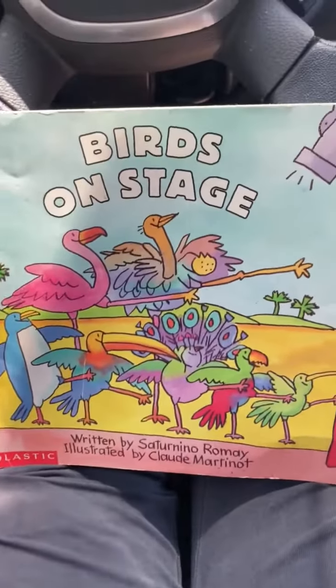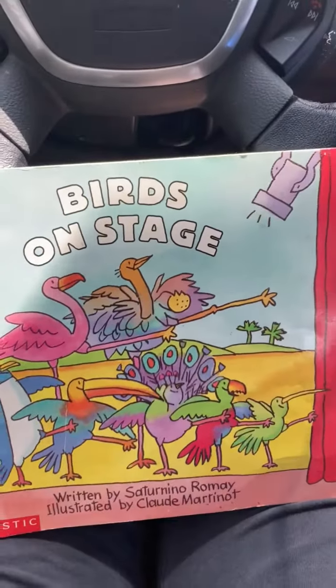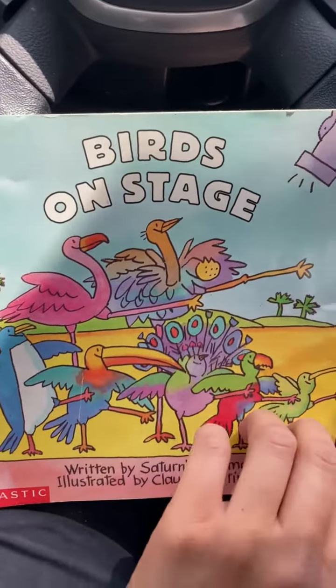Hi Samuel, this is your mommy. And we're going to read this book. It's called Birds on Stage. I can't wait to read this book with you. All right, here we go. Birds on stage. Look at the birds on stage.